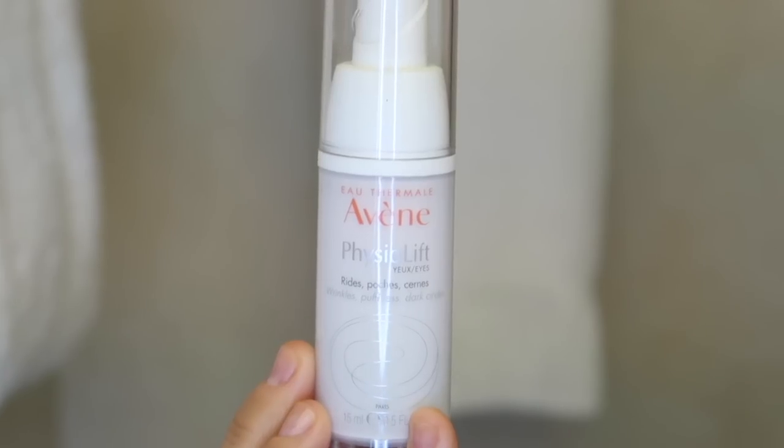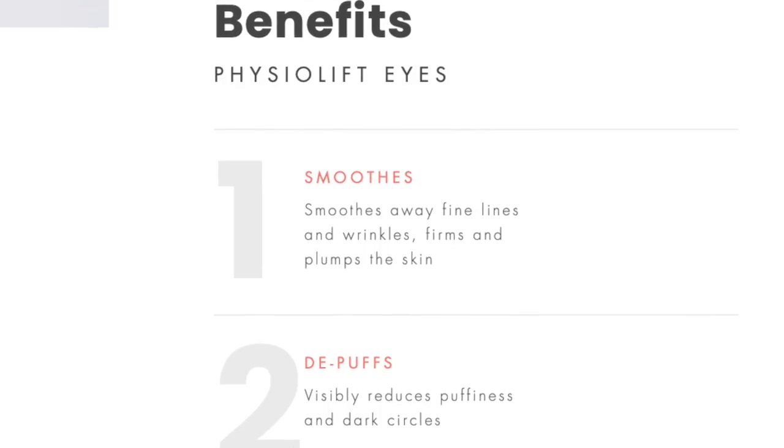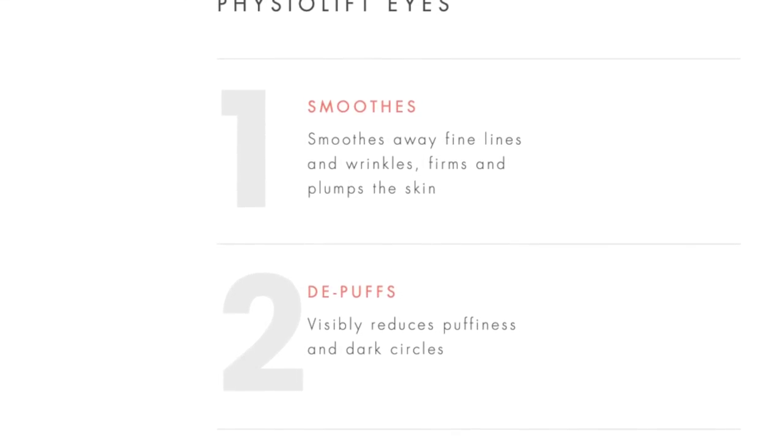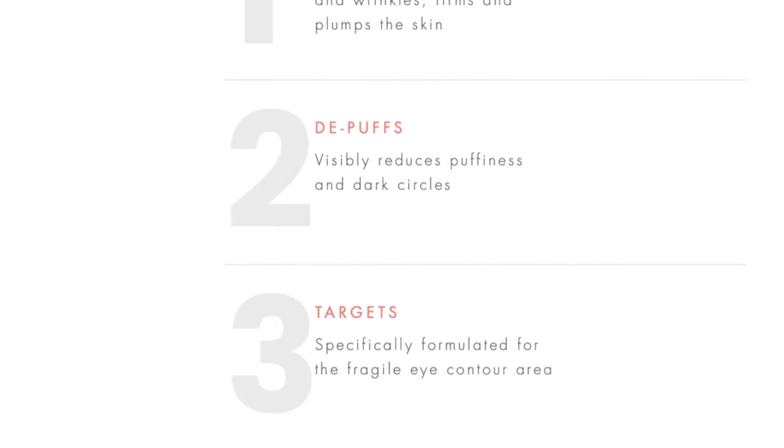After spraying on my Avene Thermal Spring Water, I go in with my eye cream. In the evening I don't use a feel-good eye cream — there are a lot of those that are just moisturizing, and that's great, but I'm 50 and I'm trying to make actual changes in the skin under my eyes. So I go for one that has a retinaldehyde — with an 'AL,' not an 'OL.' This is another product by Avene: their Physiolift eye cream.